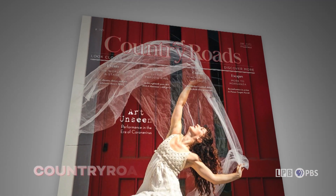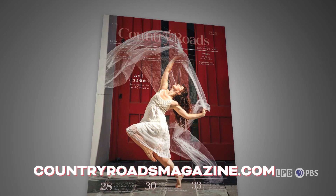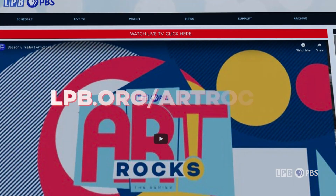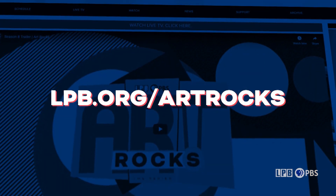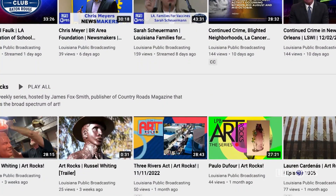For more on these exhibitions and others, consider Country Roads magazine, available in print, online, or by e-newsletter. To see or to share any episode of Art Rocks again, visit lpb.org/artrocks. There's also an archive of all our Louisiana segments at LPB's YouTube page.